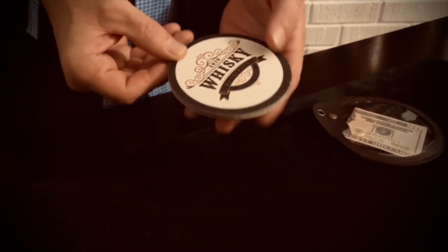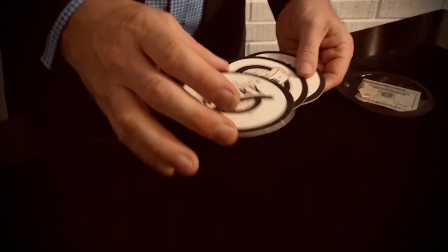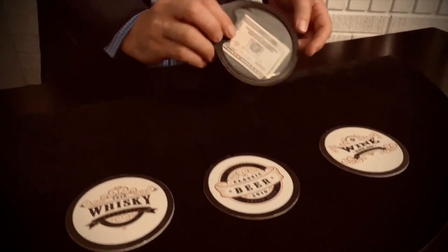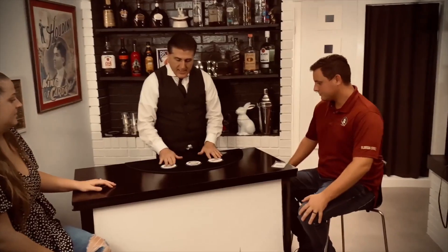You remove three drink coasters from a custom case. Each coaster has a different drink printed on it — whiskey, beer, and wine. Inside the case is a $20 bill. You explain that you're going to get the spectator to choose one of the three drinks, and you are so confident that you already know which drink they're going to pick, you're willing to give them a $20 bill if you're wrong.